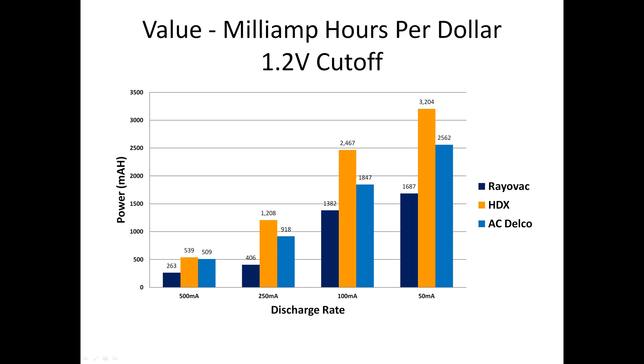This next chart shows how many milliamp hours one dollar will buy if spent on each brand of battery. HDX takes the lead in the 500 milliamp test because HDX batteries are the cheapest at about 25 cents per battery, compared to ACDelco at 27 cents per battery and Rayovac at 41 cents per battery. At the three lower discharge rates, HDX is the best value by a solid margin.